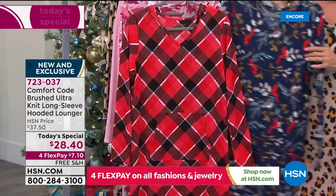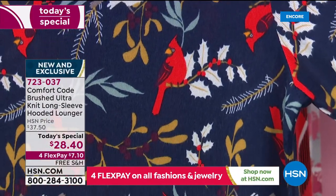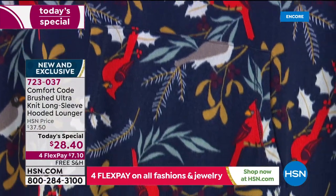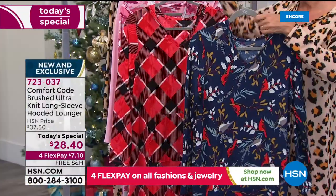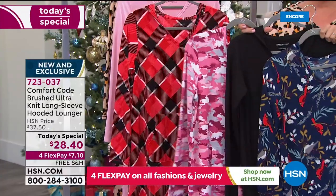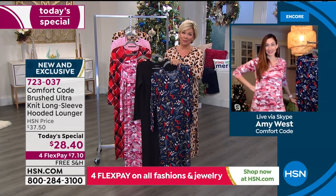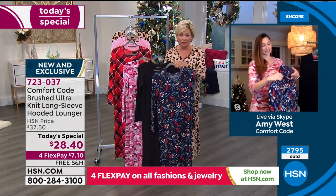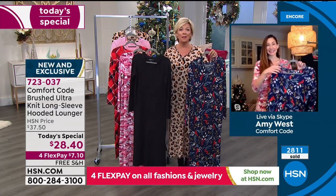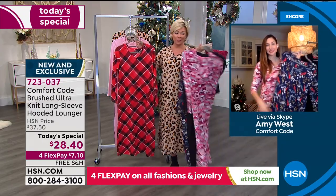Update: the cardinal birds print is now the number one fastest seller — so popular because it's not a print you see often. Followed by black, then pink camo. These are the top three sellers. Launching at midnight, please pick your favorites tonight — if you come back tomorrow you may be disappointed as it likely won't be available again for the rest of the winter. Nearly 3,000 sold within the first 15 minutes.